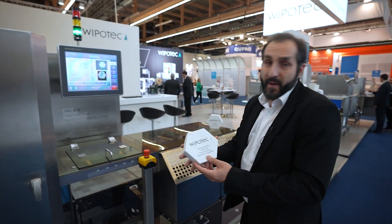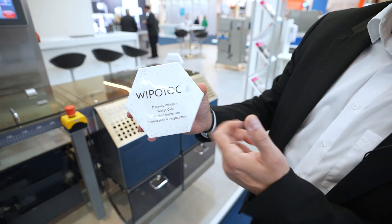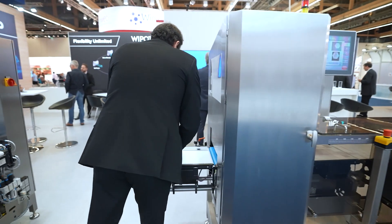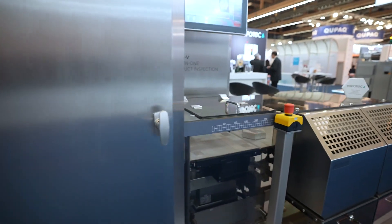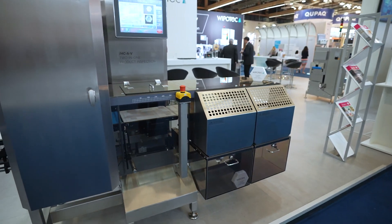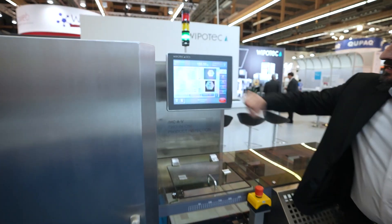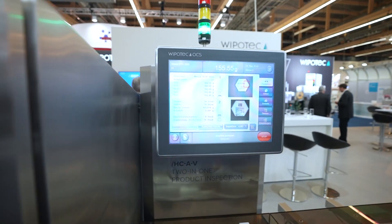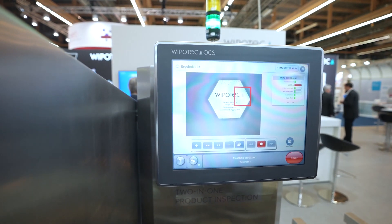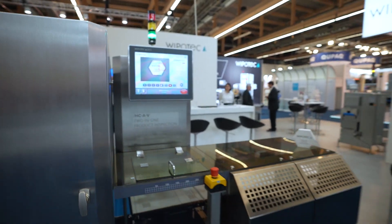Now we have also prepared a bad product — we covered our Vipotec logo here. Let's run this product through and see what happens. The product was ejected automatically, and we can see in our HMI that the region of interest is marked in red, indicating the machine discovered a problem and rejected the product.